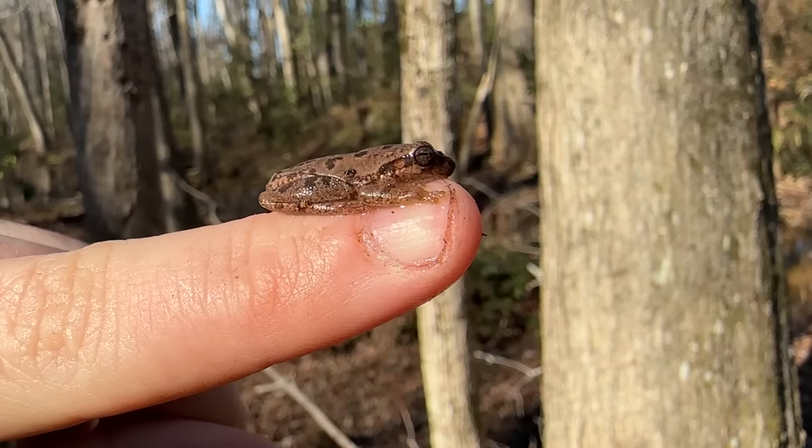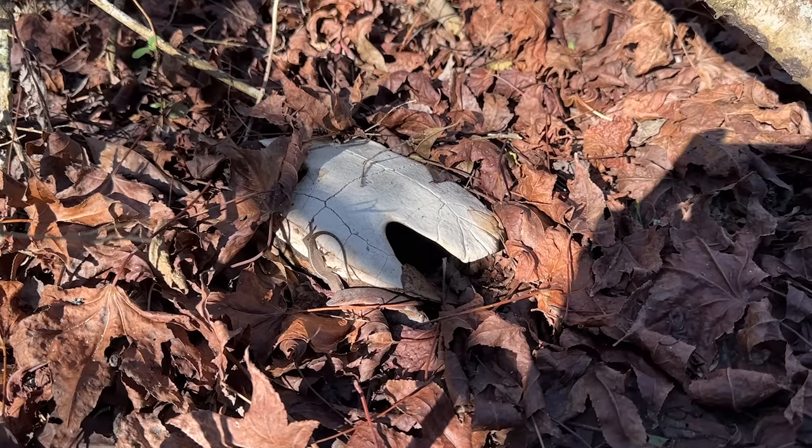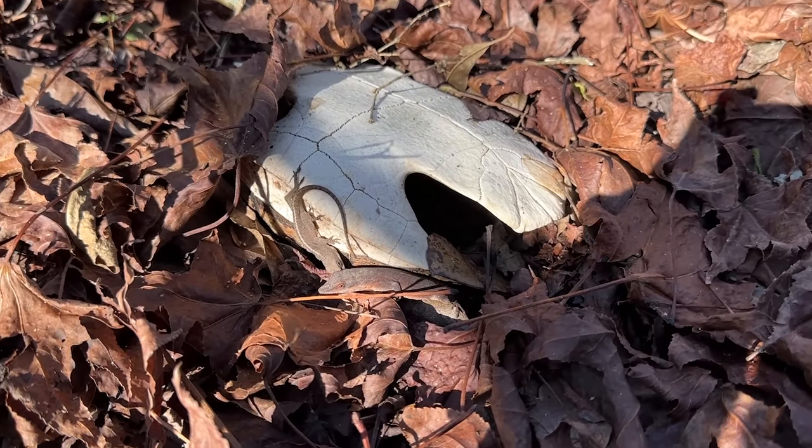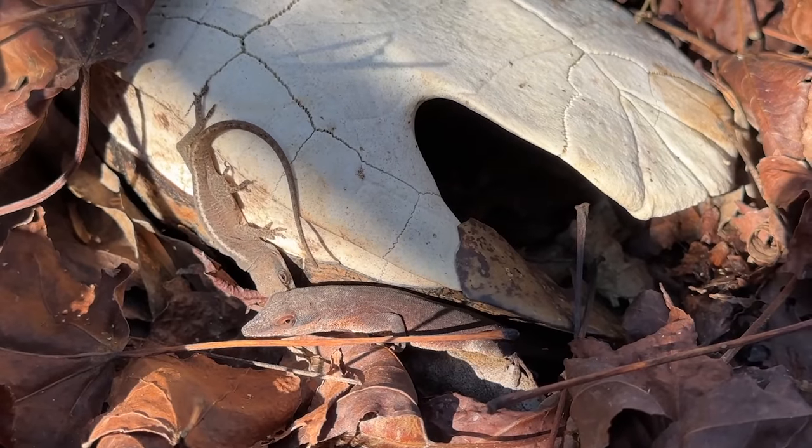There's another little squirrel tree frog. Look at these two anoles basking on a dead turtle shell — that's so cool.